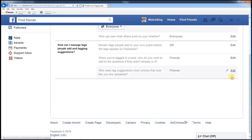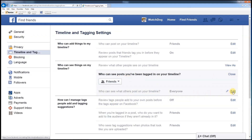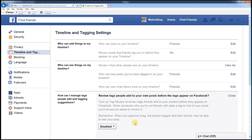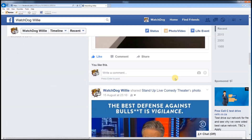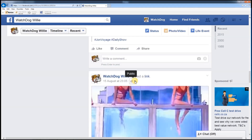You should also check who can see things on your timeline. More often than not this is set to public, which means that even strangers can see your posts. Check each and every post and determine who the audience is going to be. A grey globe indicates that it is for anyone, whereas a grey couple means it is only for your friends or subgroups thereof.